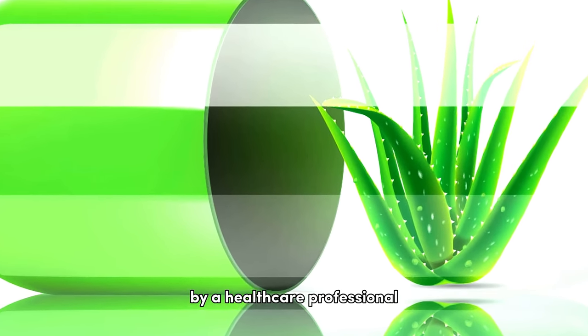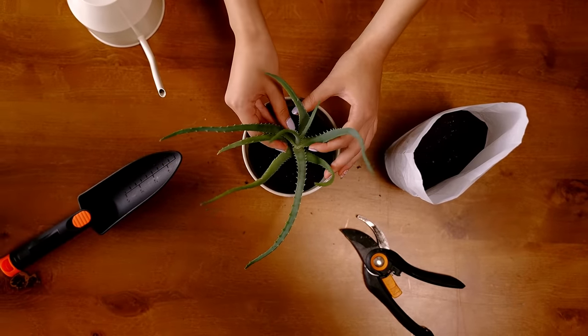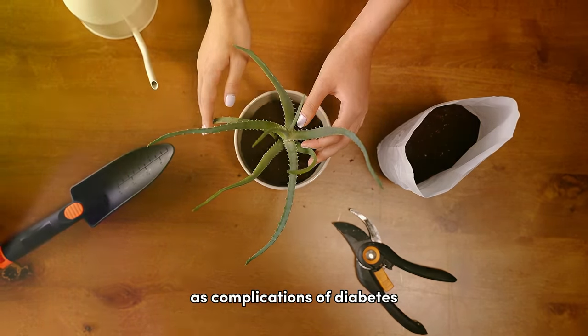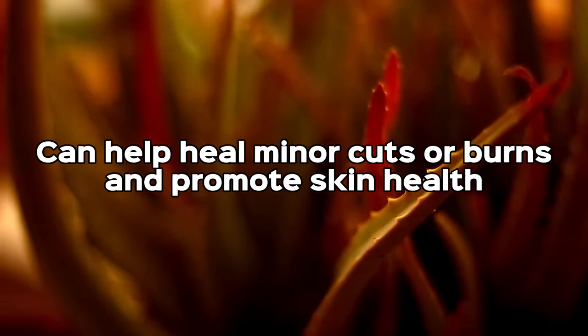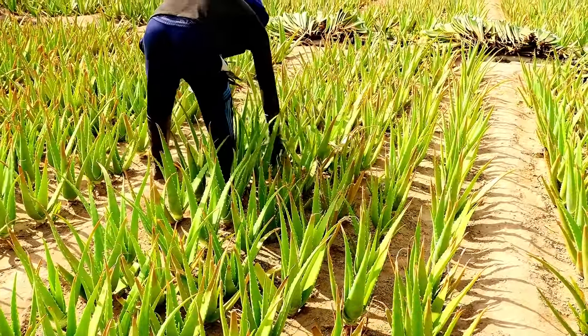While not directly related to blood sugar management, aloe vera gel can also be applied topically to help with skin conditions that may arise as complications of diabetes. Its soothing and anti-inflammatory properties can help heal minor cuts or burns and promote skin health.